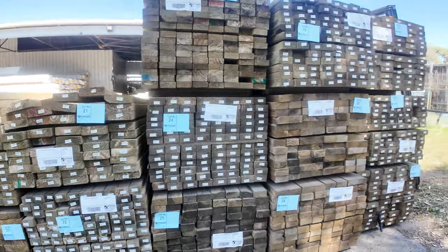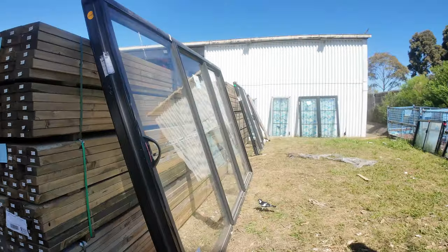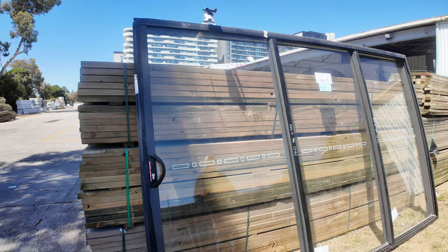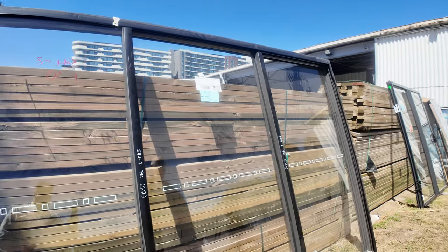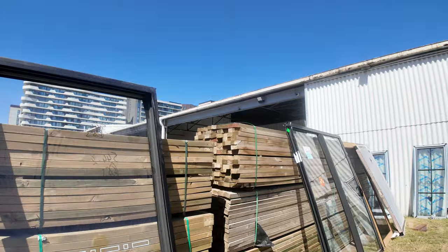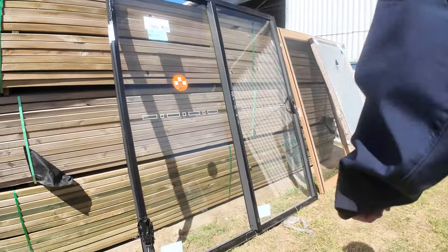We've also got sliding doors and windows this week. There's a nice aluminium sliding door unit there — a nice big one, 2900 by 3228 is the size of that one. We also have another aluminium sliding door unit there — that's a 2118, lot number seven.